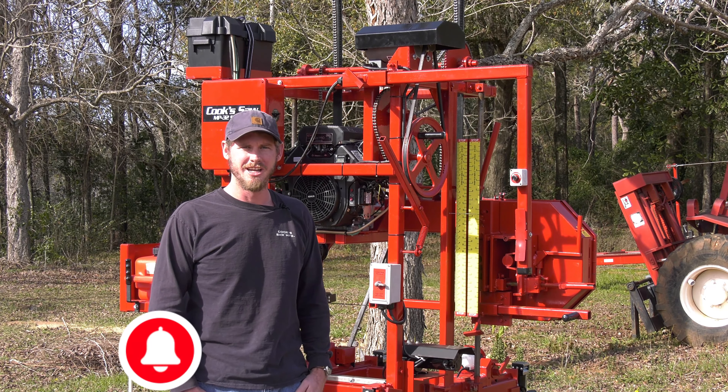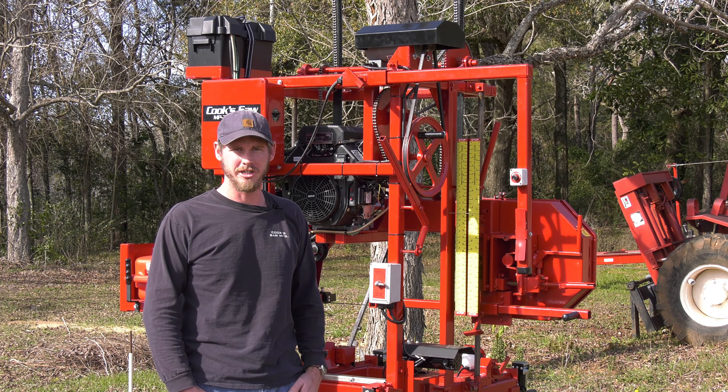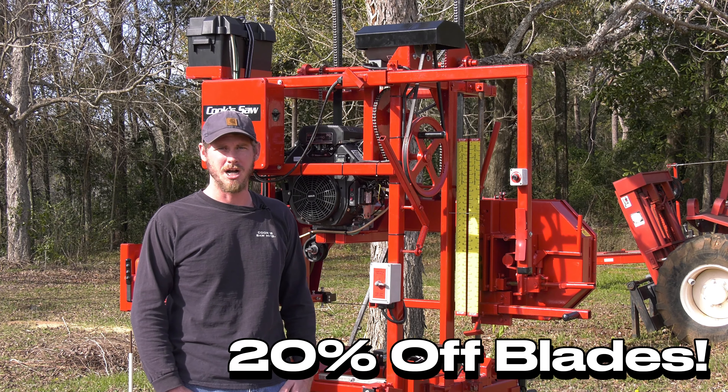Hey, I'm Robert, Cooks Saw Manufacturing. I just want to share with you we have a blade special — our largest sale of the year, running through the end of January. It's 20% off a box of blades.